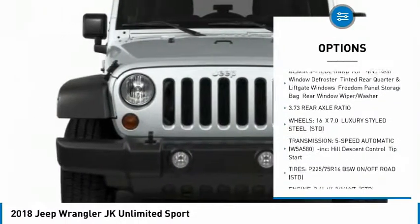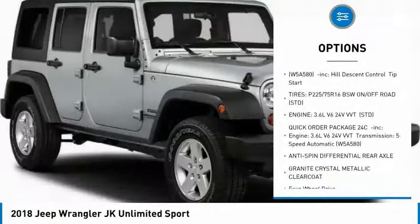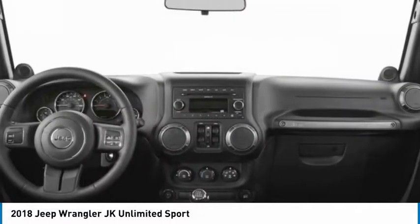Anti-lock braking system, traction control, stability control, steering wheel audio controls, driver airbag, power steering, adjustable steering wheel, four-wheel disc brakes, floor mats, cruise control.